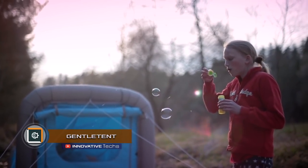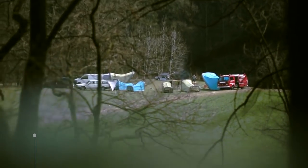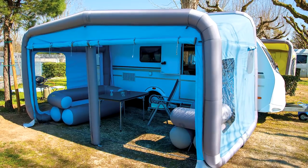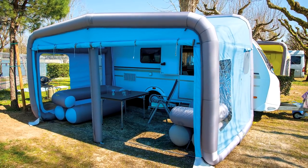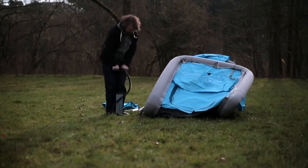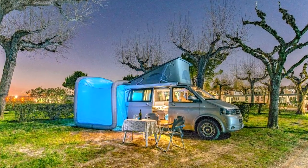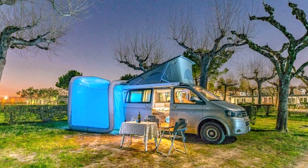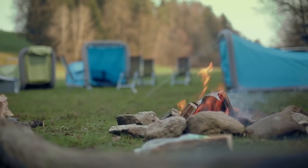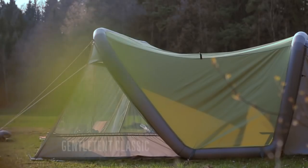Gentle Tent. Not every tourist is able to set up a tent. The reasons for that include the design complexity, little experience in traveling, or unfavorable weather conditions. All those problems will vanish once you get an inflatable tent — it doesn't have a familiar frame and is mounted with air. The Austrian company Gentle Tent has brought the latest innovative solutions to life, and today it represents a huge range of diverse inflatable tents.